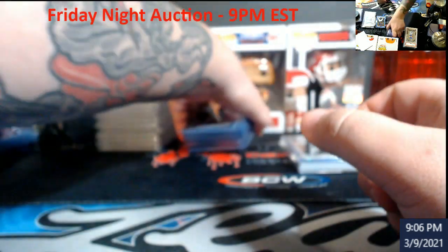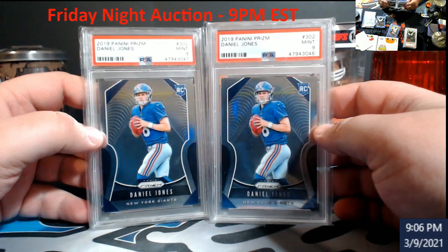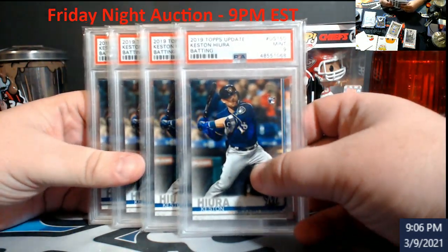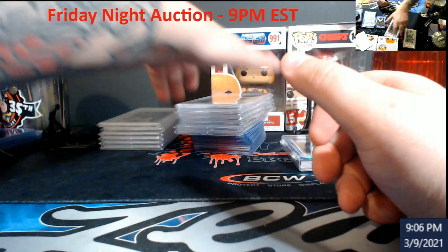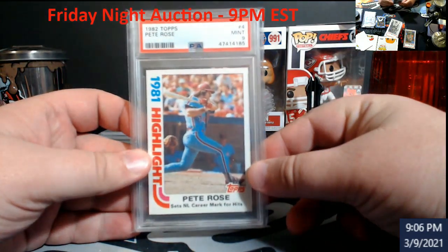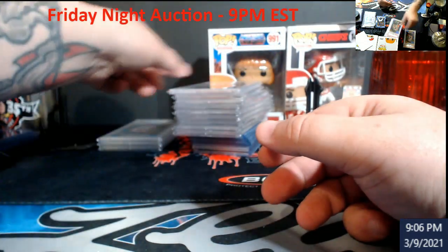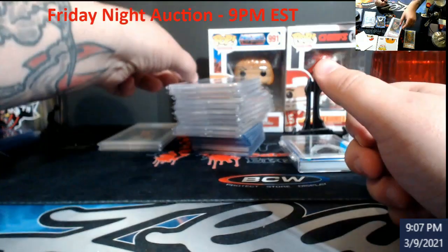Graded card wise: two Danny Dimes prism rookies PSA 9 — get him before he might get hot during football season. That's a nice lot. There are four Keston Hiura PSA 9s from Update baseball — season's getting ready to start, if this kid explodes these would go up. Blue Bob PSA 8. Pete Rose 82 Topps, hard grade, PSA 9 — pretty nice if you're a set collector. Tatum Donruss PSA 9. Mitchell Donruss PSA 9 — very undervalued in my opinion.